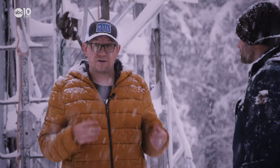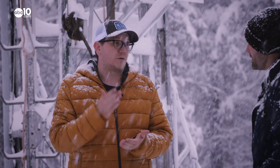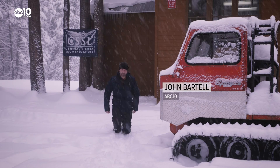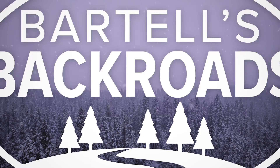If we hope to come out of this drought at all or even just maintain it, we absolutely have to have good storm systems throughout the winter. From the Central Sierra Snow Laboratory, I'm John Bartel. I hope to see you on the back roads.